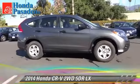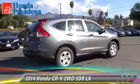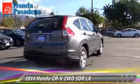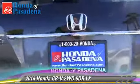The 2014 Honda CR-V LX. With an automatic transmission, this vehicle is well equipped. This Honda features front wheel drive,